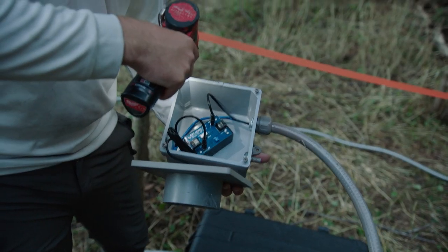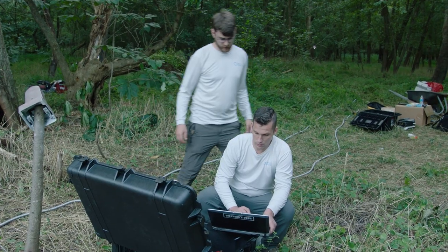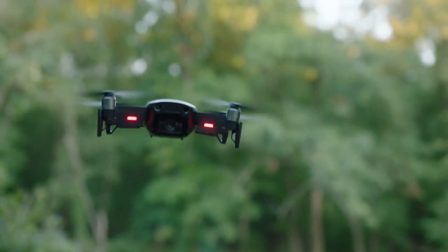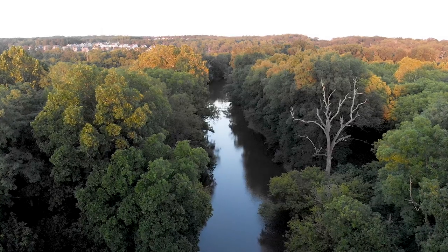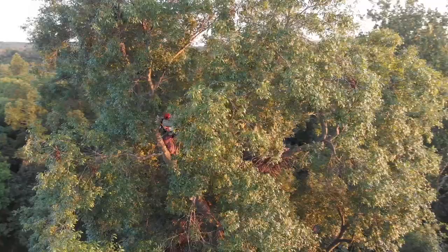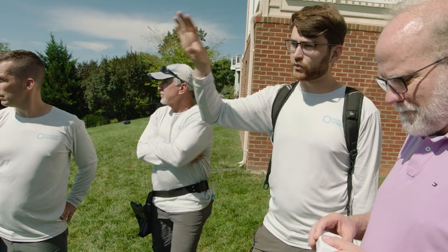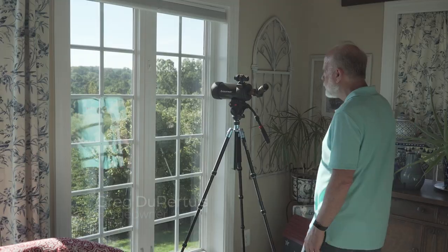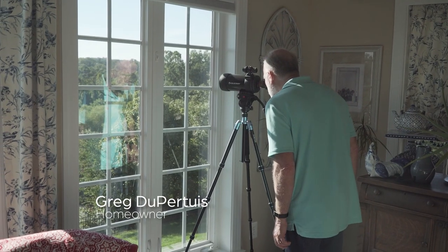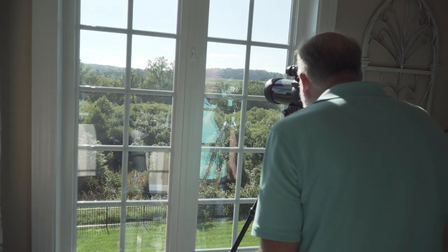We're going to prep the cameras to go up into the tree, starting with the 4K fixed camera first. We've got this wireless radio shooting out parallel with the river, hopefully catching the other receiving wireless radio. They set up the antenna that is actually pointing at the nest, which is a mile away, and it will be exiting to the world via our internet connection.